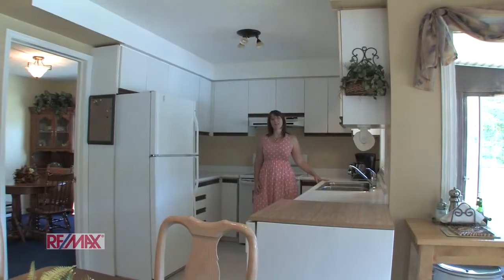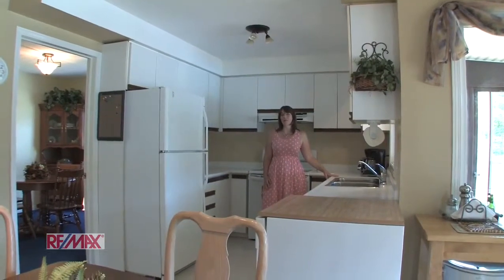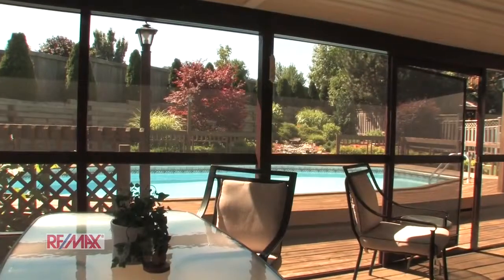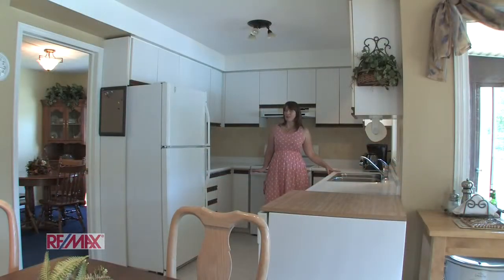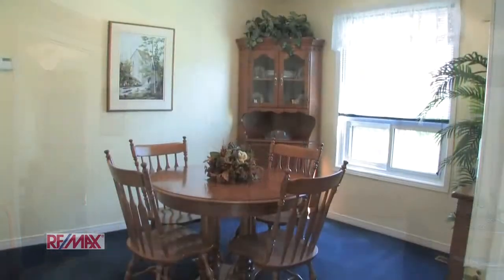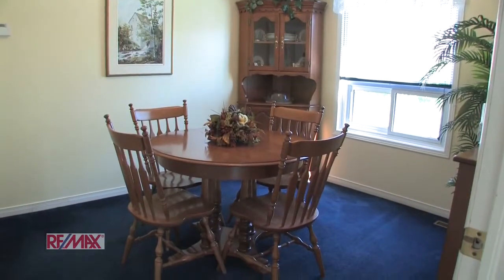Here we are in the large eat-in kitchen. It's located at the back of the home with gorgeous windows overlooking your backyard — I just can't think of a better way to start my morning. Located just off this kitchen is your formal dining room, just in case you'd like a quiet, intimate dinner.